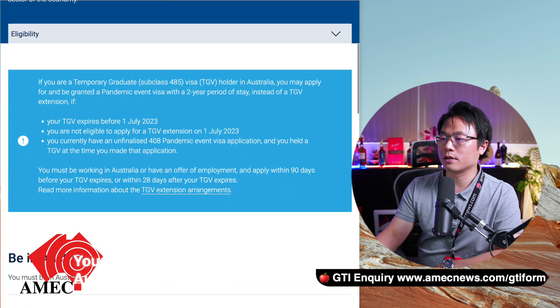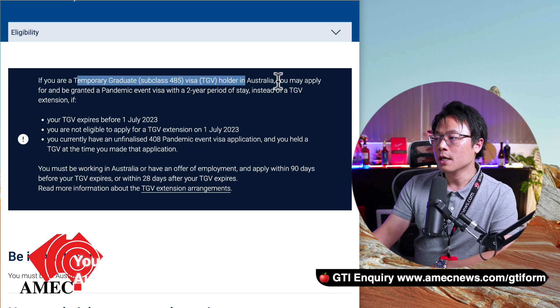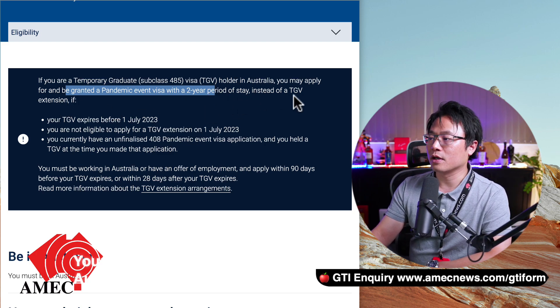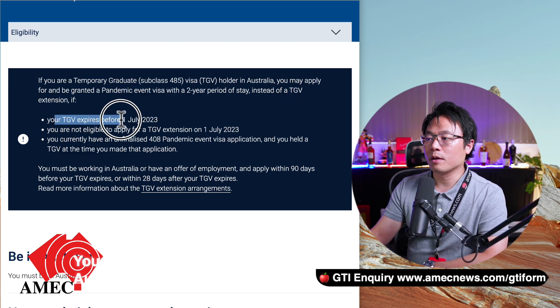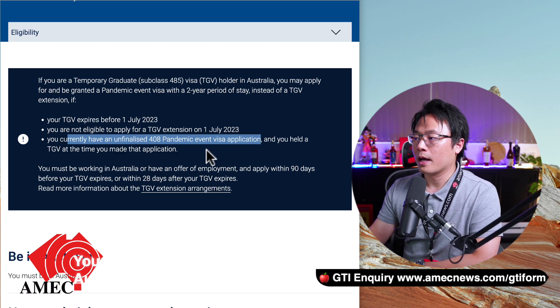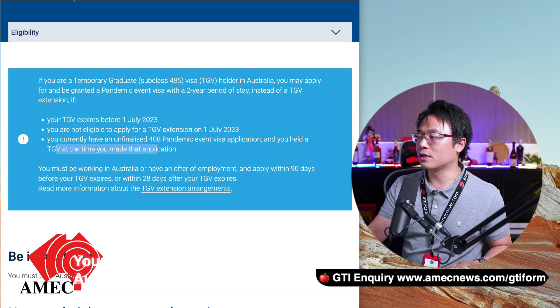Looking at the 408 visa — there's a note here. If you're a 485 visa holder in Australia — you cannot apply offshore. You may apply to be granted a pandemic event visa with a two-year period of stay, instead of a TGV extension, if your visa expired before 1st July 2023, or if you're not eligible for the extension and your current 408 visa application is unfinalized and you will have a TGV at the time of making the application. This is a very good program for those who held the 485 visa during the pandemic and were affected — the Australian government wants to provide you with additional two years to work further in Australia.